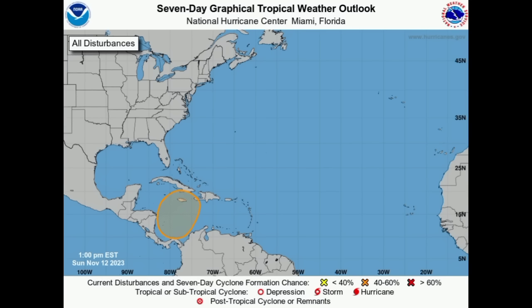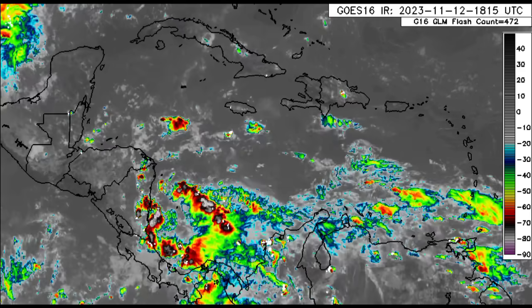Hey everyone, it's Danny and welcome to this updated video. I'm here with a brief update on what is going on with that Caribbean disturbance. We're going to be looking at the latest from the National Hurricane Center, talking about that front which is bringing rainfall to parts of Texas and Louisiana, and looking at some model data regarding the Caribbean disturbance. Let's get straight into it.